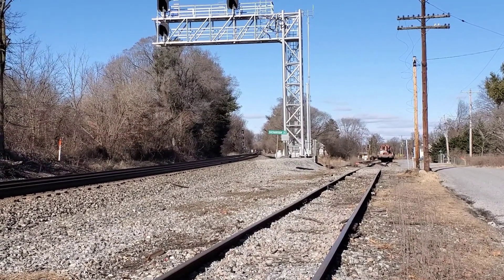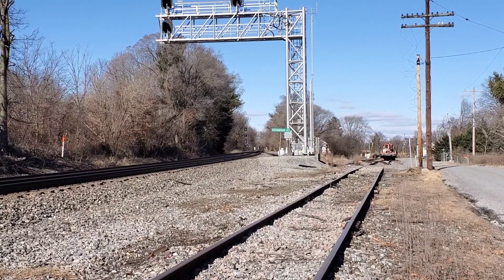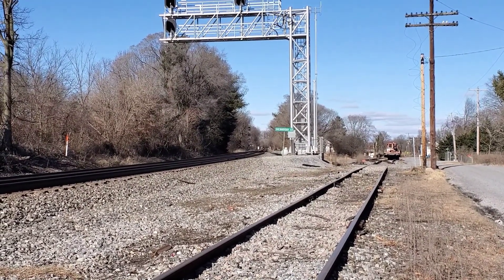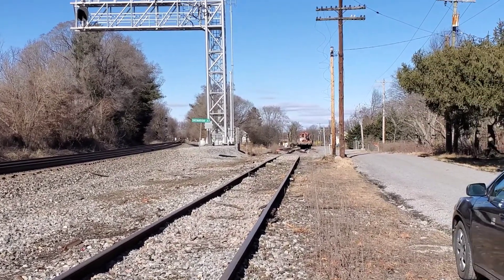We're at Shenandoah Junction as indicated by the sign. It's too cold for that Western Maryland guy as he's back in his car.